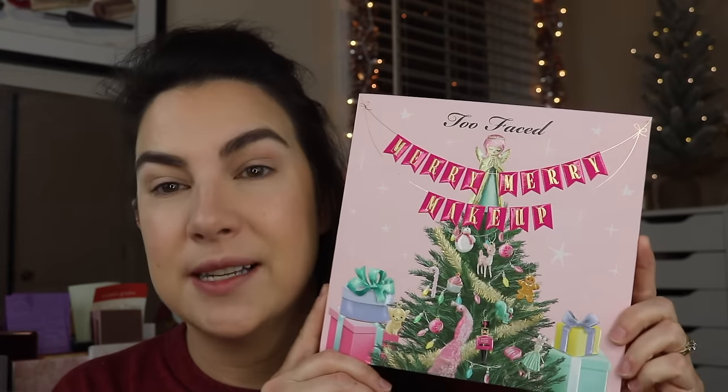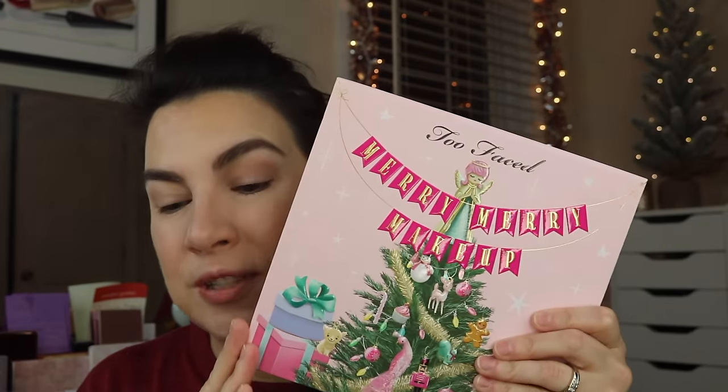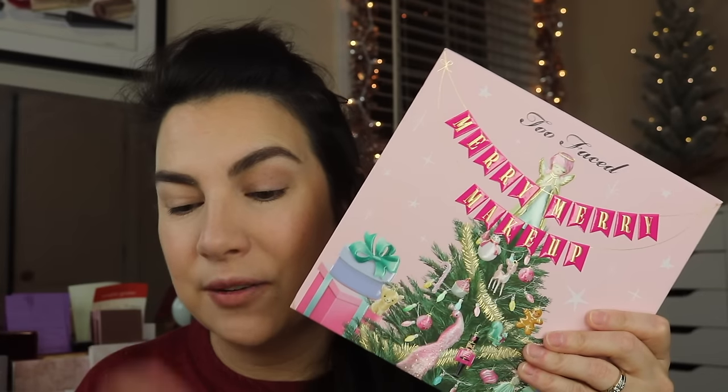And now I got this — this Merry Merry Makeup face and eye palette gift set. They call it a gift set; it is just one palette. It doesn't come with an eye primer, lip gloss, or a mascara like I feel like they used to. This is available on Ulta, and right now it's down to $24. So I thought, if somebody's interested in this, maybe I'll do a look with it today.